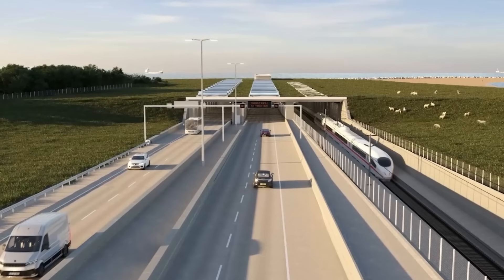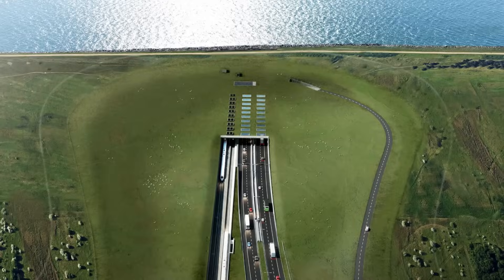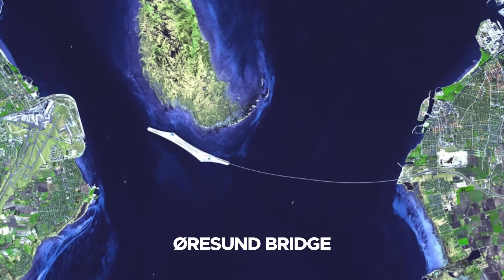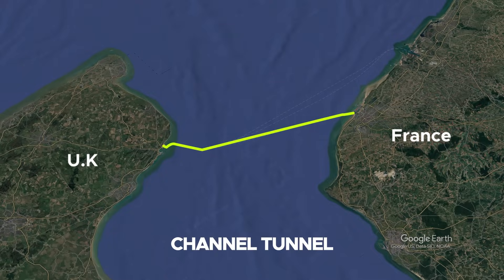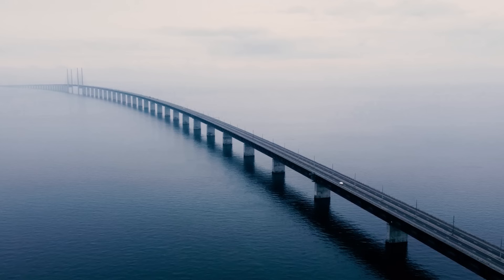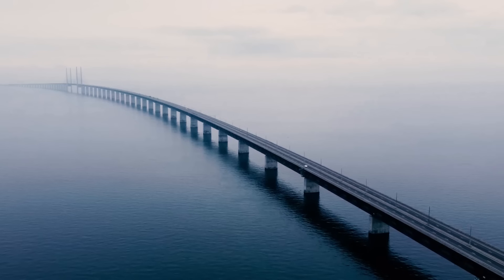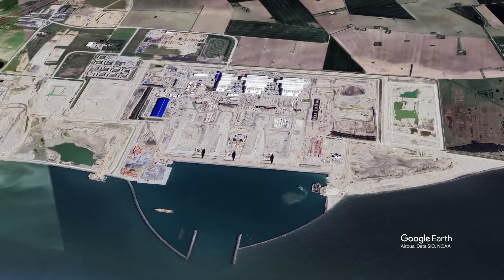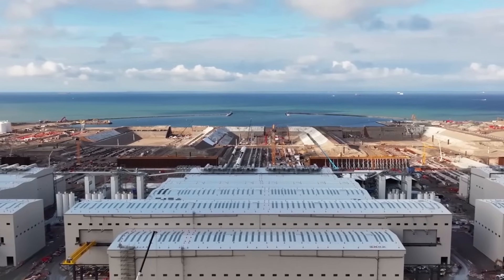The Fehmarnbelt Tunnel is often compared to other large-scale infrastructure projects, such as the Øresund Bridge connecting Denmark and Sweden, and the Channel Tunnel between the UK and France. Each of these projects has transformed regional connectivity, but the Fehmarnbelt Tunnel is unique in both its construction method and environmental context.